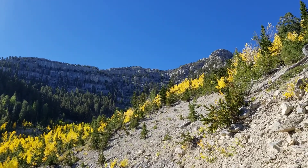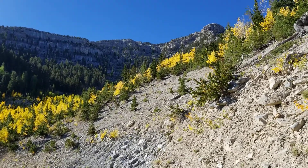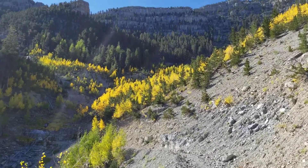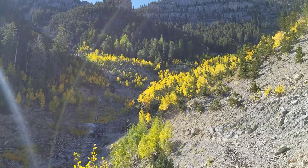Continuing on up — by the way, the aspens are beautiful, almost psychedelic yellow. Very beautiful looking.